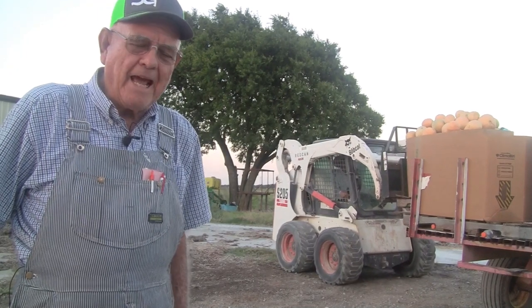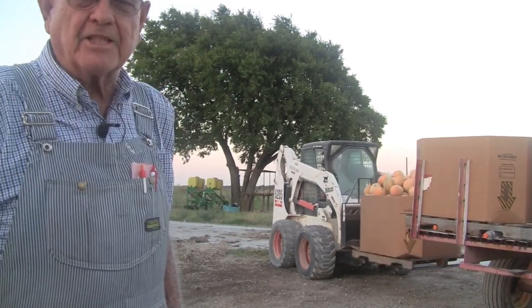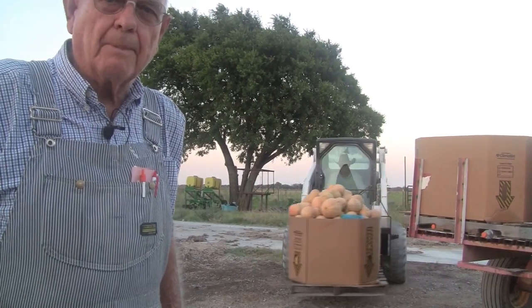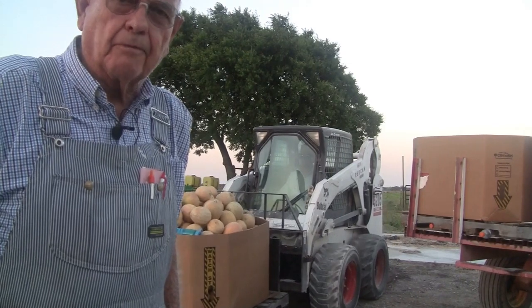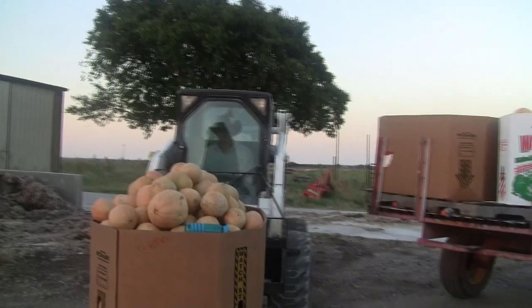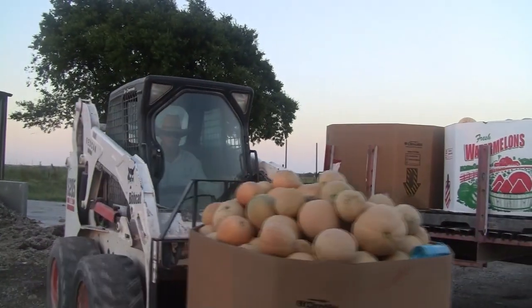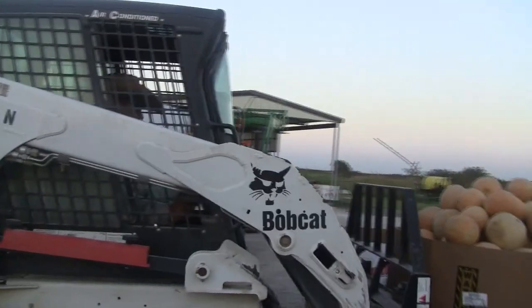We're out at the cantaloupe patch. It's getting almost sundown. We started this morning about 7. We hauled two loads of food-grade barrels to cut up to grow produce in. So here we are at the cantaloupe patch — you can see what we've got here. We're picking up a load of cantaloupes to take home and put on the truck tomorrow.